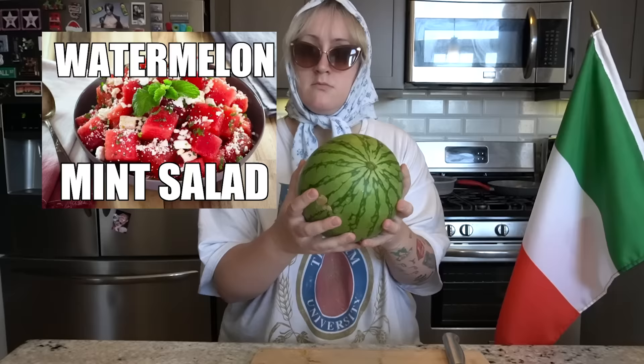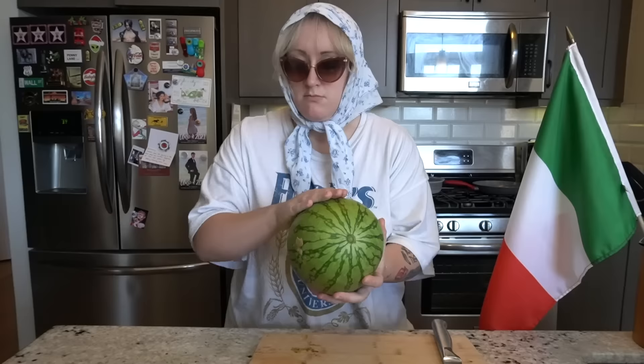Ciao a tutti. I'm Brittany, and I'm gonna be your chef today in Positano, Italy. Welcome back to my channel. I have two cameras — we're very high class. Today we are POV-ing that we are in Italy because I wanted to make this salad forever. It is a watermelon feta mint salad.